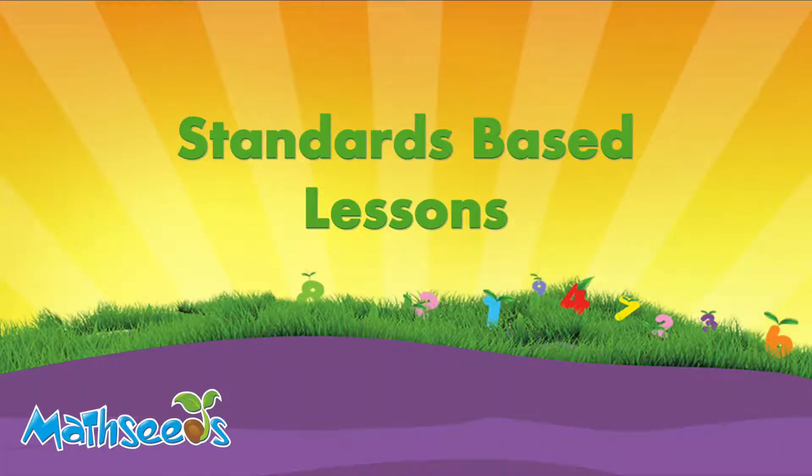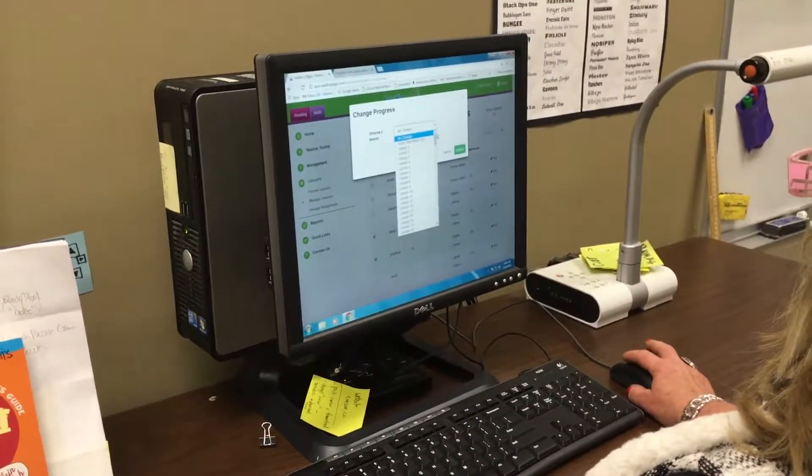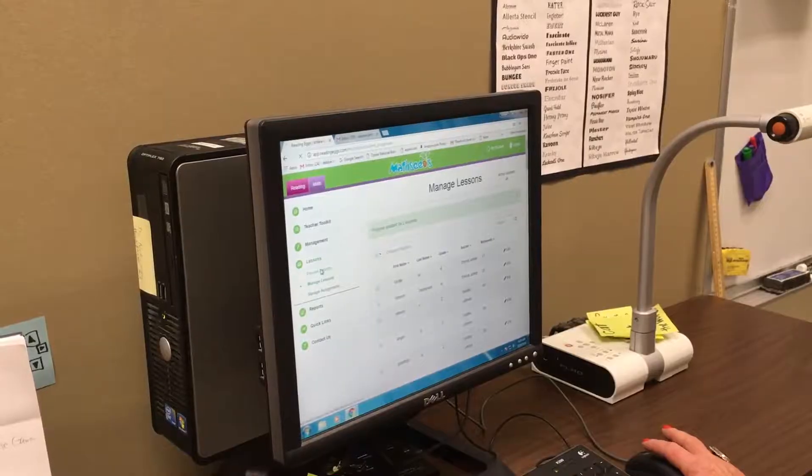Teachers can view how each lesson and worksheet aligns with the standards and quickly assign content to target key areas. I was able to very quickly figure out how to set the dates up and how to choose assignments for kids who need certain skills.